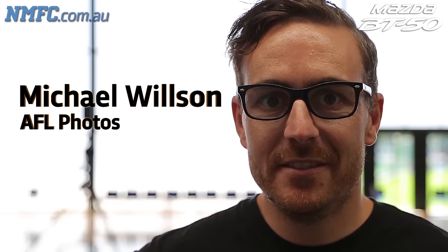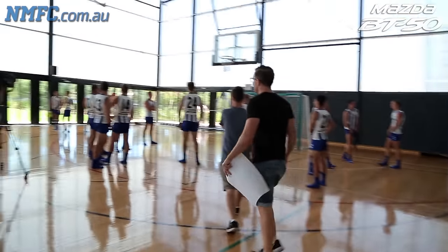Michael Wilson, photographer. Boys, start coming over.